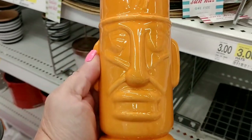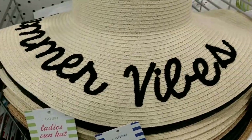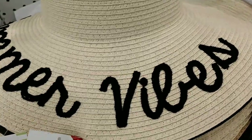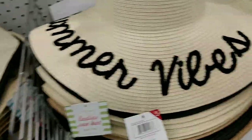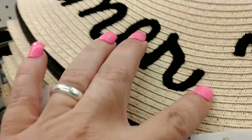$3 for this fun cup, I love it. And more candles, the hats — summer vibes. The hats were $5, super cute. Summer vibes. The next one is 'Vacay All Day.' Oh, don't you wish — vacay all day, that is definitely for me.